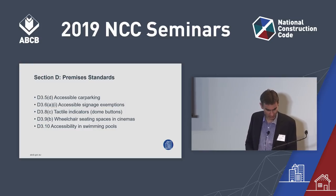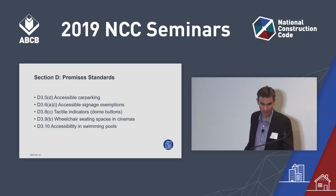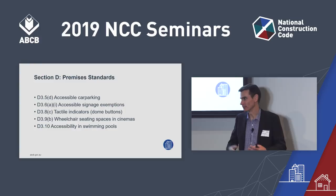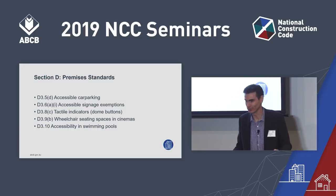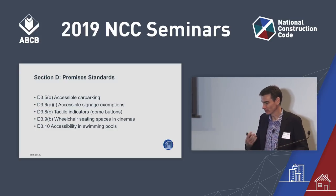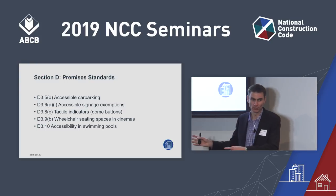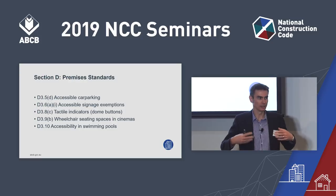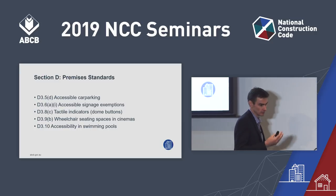There are signage exemptions in D3.6A for SOLOC units in Class 3 and Class 1B boarding houses. If you're a wheelchair user who books an accessible hotel room, you don't need a sign on the door saying this is a wheelchair-accessible facility — you already know that. The amendment clarifies that Class 9C buildings also don't require that sign, and accounts for Class 1B buildings where you may have a bedroom rather than a sole occupancy unit.